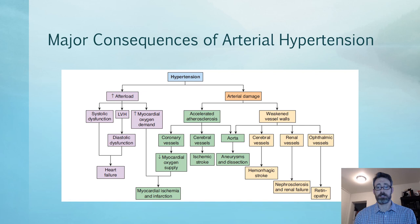What are the major consequences of arterial hypertension? It comes down to two things: increase in afterload and arterial damage. Increased afterload can lead to left ventricular hypertrophy as a compensation. Concentric hypertrophy decreases chamber size and can lead to diastolic dysfunction — the heart isn't relaxing well — and ultimately heart failure. Prolonged hypertension can also lead to systolic dysfunction where the heart eventually doesn't contract as well either, which can also lead to different types of heart failure.